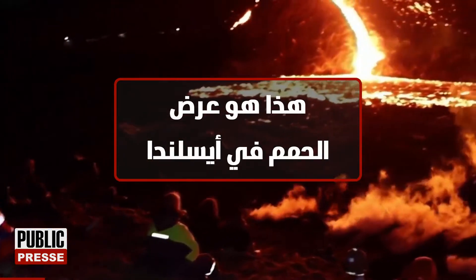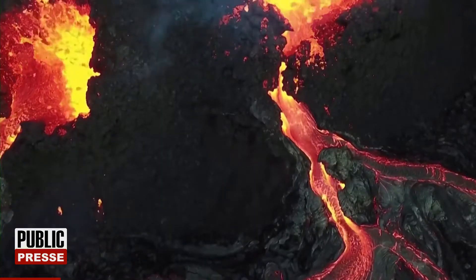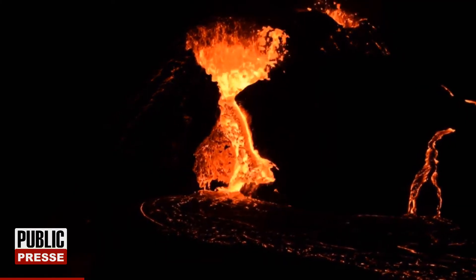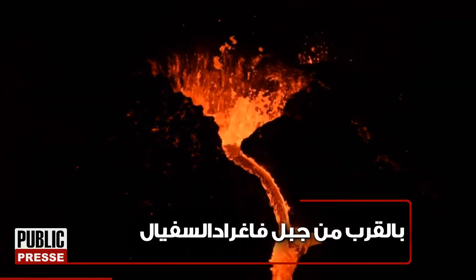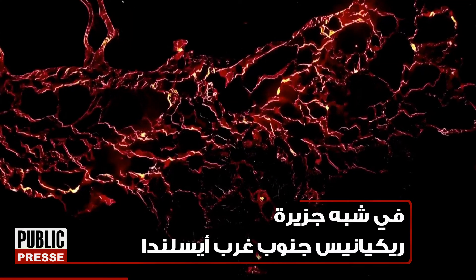This is Iceland's Lava Show. Red lava bubbles and flows out of a fissure in a valley in Geldingadalar, close to Mount Fagradalsfjall, on the Reykjanes Peninsula in southwestern Iceland.